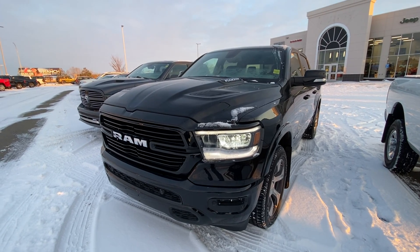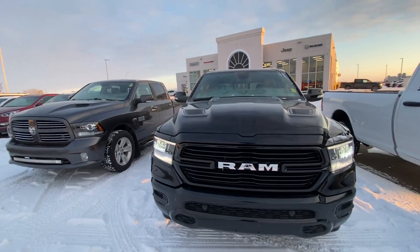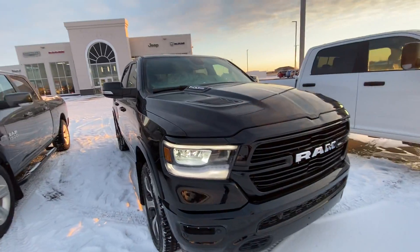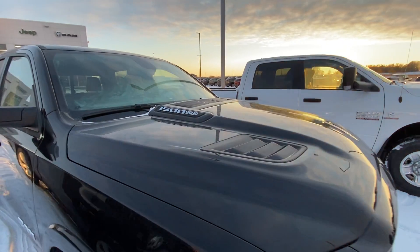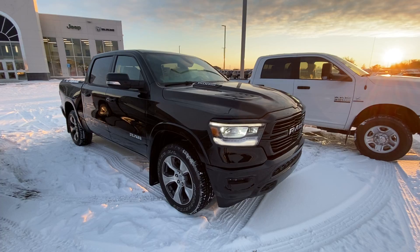Alright Blair, this one's for you buddy. 2019 Ram 1500 Laramie. This one's got the blacked out treatment monotone, optional sport hood. Everyone will know you got that 5.7 Hemi, backed by an 8-speed automatic by ZF. 4x4.